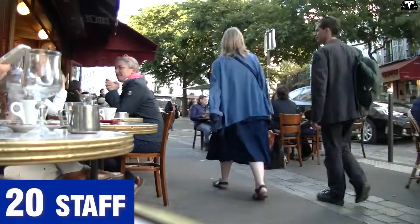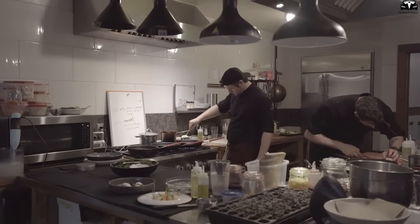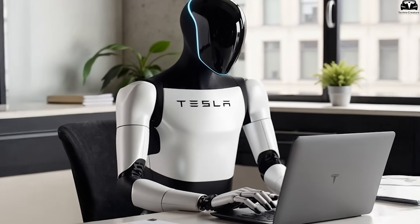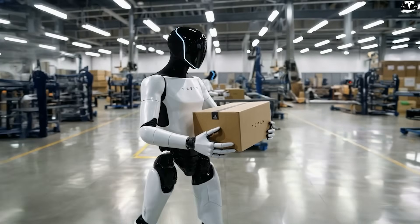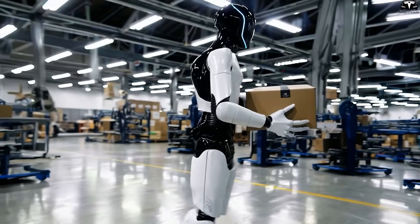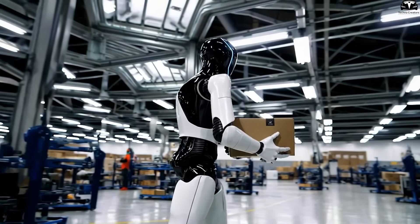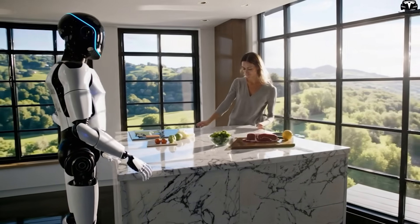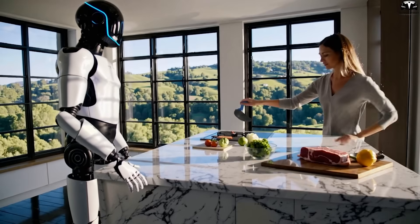A restaurant that once needed 20 staff might now operate with 5 to 10, dramatically reducing labor costs while enhancing customer service. Thanks to its multitasking abilities, one Optimus can replace multiple human roles, quickly justifying its initial cost within just a few years. In manufacturing, where time equals money, Optimus becomes even more vital — handling part assembly, quality control, and material transport, adapting to new layouts unlike traditional fixed automation systems, introducing a new level of mobility and intelligence with fewer errors, faster turnarounds, and increased uptime.